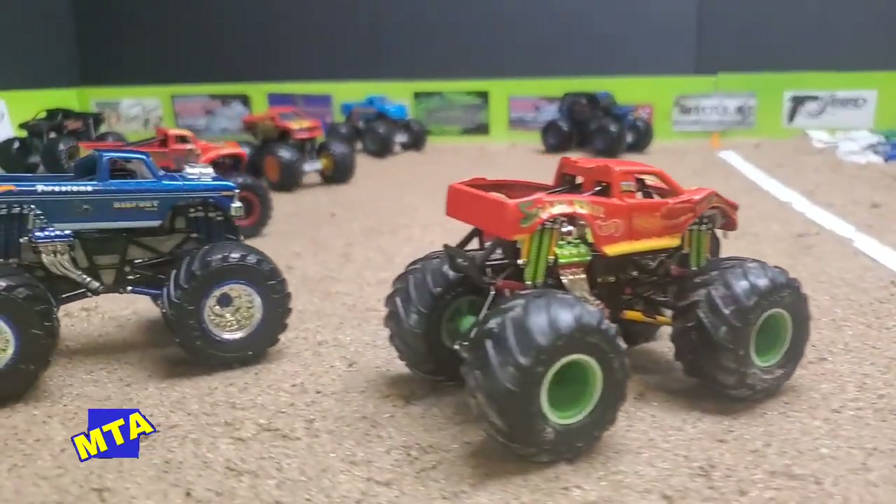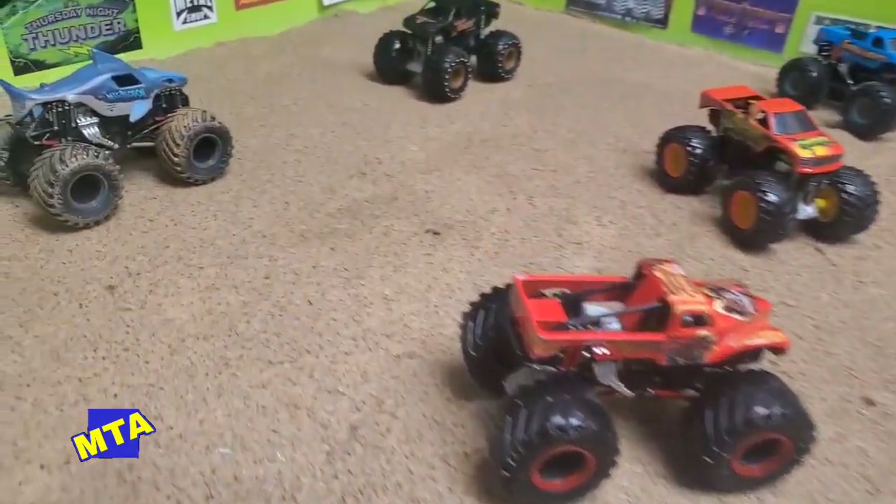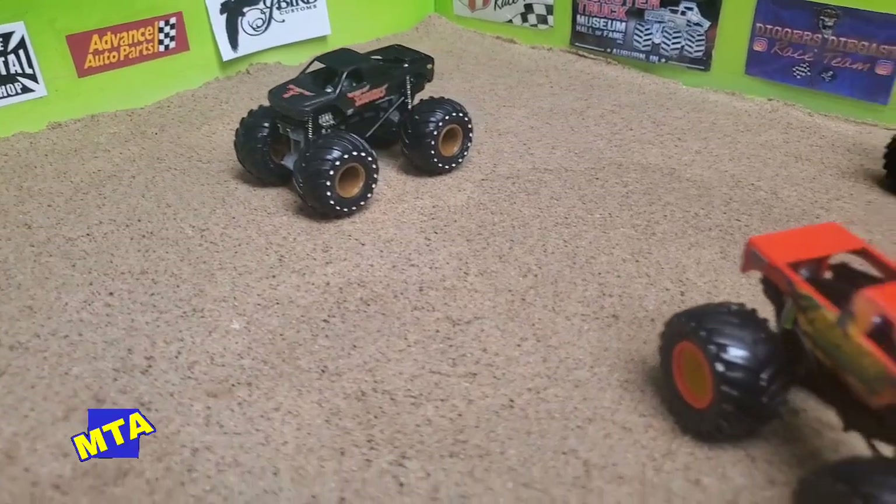Bigfoot fell short last week, losing out in round one. They're looking to get that checkered flag back, but they've got to go through 15 other monster trucks to do it.